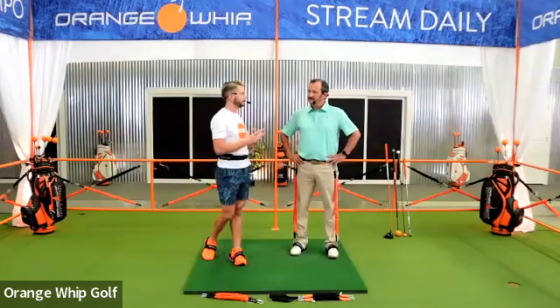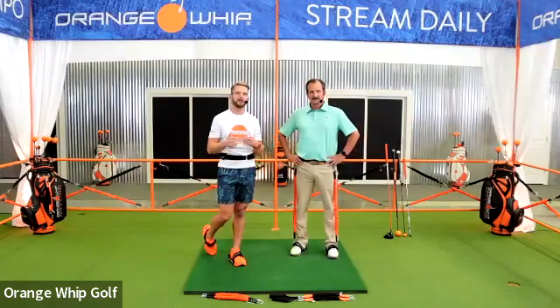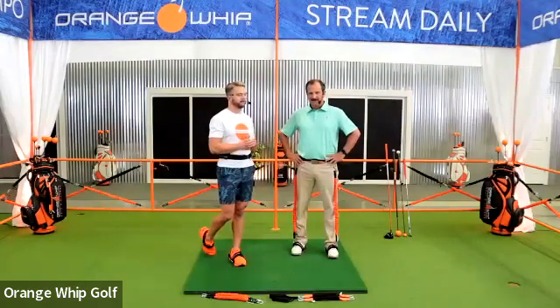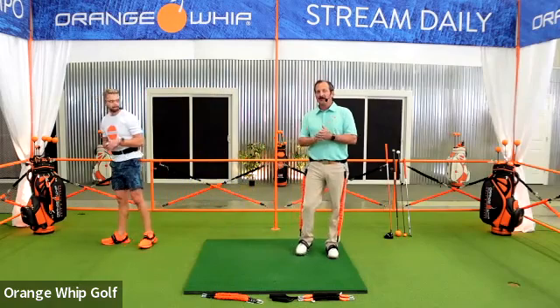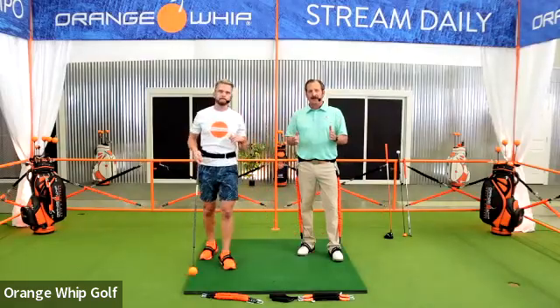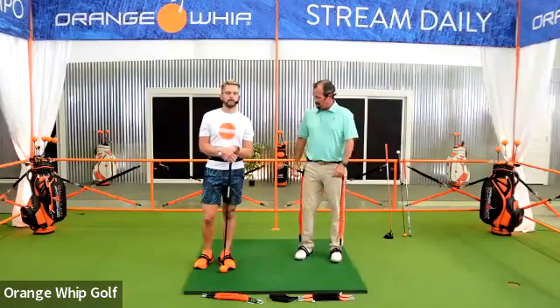Fundamentals are very important and they're unique to each individual, so go see your golf professional. Then we can help you with the major movements once we get past those fundamentals. If you're at home, grab an umbrella, a pencil, a club, an Orange Whip — whatever you can find — and walk through this. I'm going to be teaching Jim how to do it. The unique weight and flexibility of the Orange Whip gives you a different sensation when working on your fundamentals.